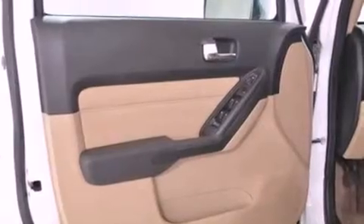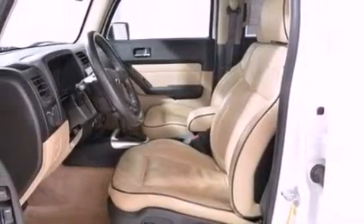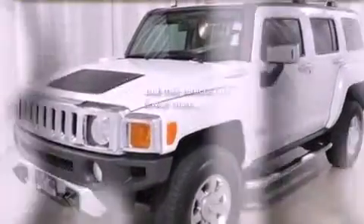Additional features include a passenger side vanity mirror, a security system, dusk sensing headlights, an auto dimming rear view mirror, and this vehicle has less than 69,000 miles.